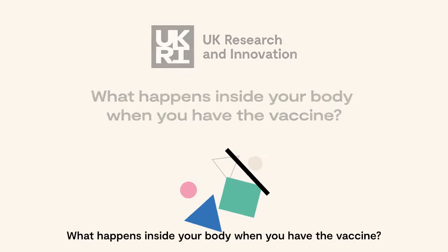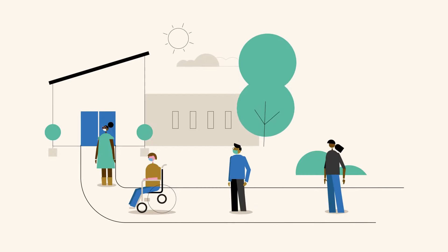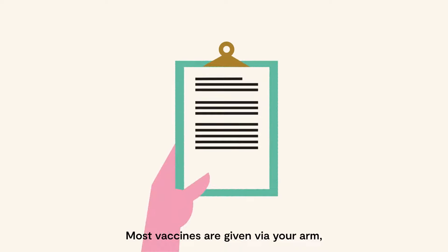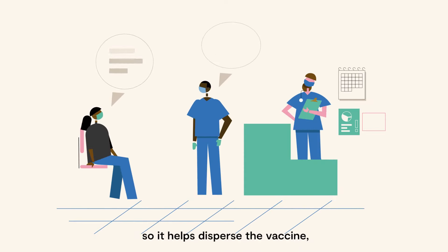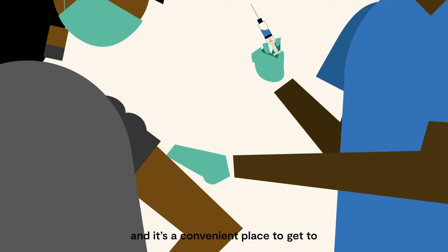What happens inside your body when you have the vaccine? Most vaccines are given via your arm, mostly because muscles have an excellent blood supply, so it helps disperse the vaccine, and it's a convenient place to get to.